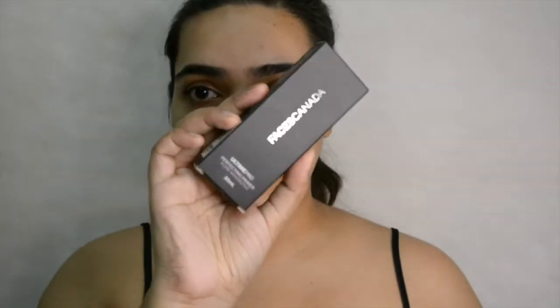We're going to start with the primer, which is also for pore minimizing — required because I have huge pores on my nose area. A good primer will make sure that your makeup stays for a longer period of time and gives a very nice smooth base to work on. This one is pretty smooth actually and the texture is very lightweight. I really like this primer.